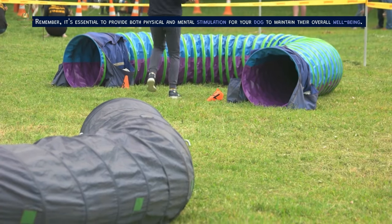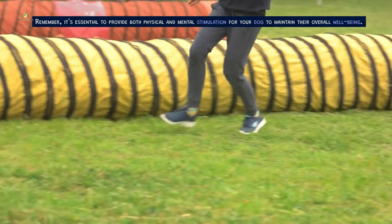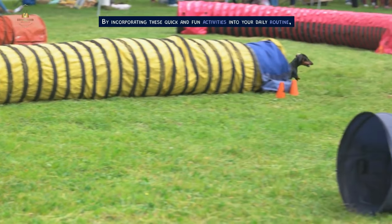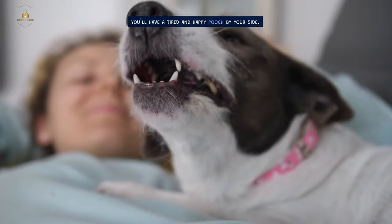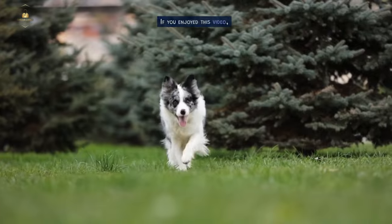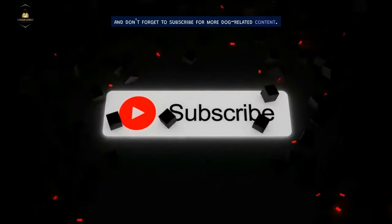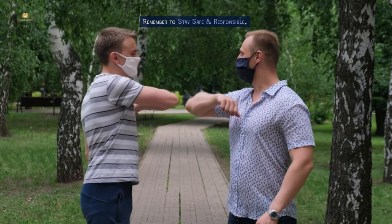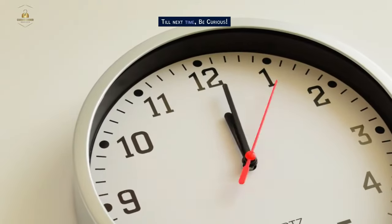Remember, it's essential to provide both physical and mental stimulation for your dog to maintain their overall well-being. By incorporating these quick and fun activities into your daily routine, you'll have a tired and happy pooch by your side. If you enjoyed this video, give it a thumbs up, and don't forget to subscribe for more dog-related content. Remember to stay safe and responsible, and to keep your furry friend happy and healthy.